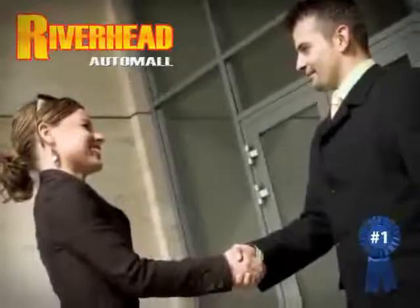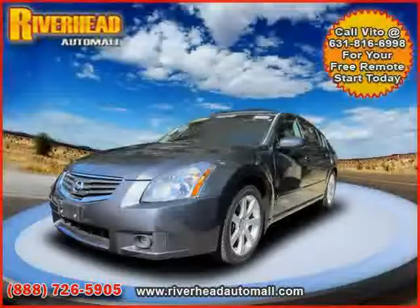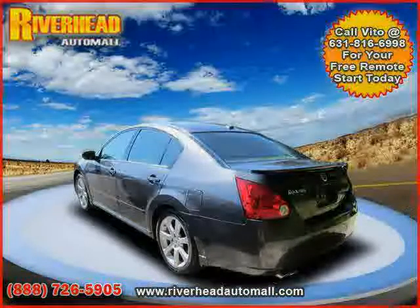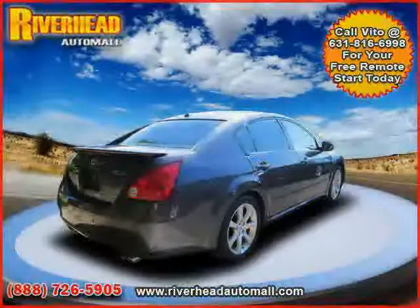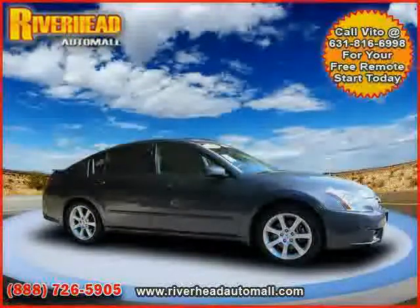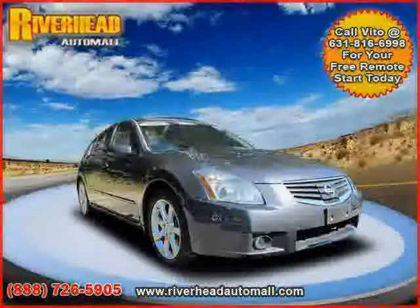Great savings are available on vehicles like this 2008 certified Nissan Maxima, equipped with leather interior, power windows, rear air conditioning, panoramic roof, four-wheel anti-lock brakes, rear head airbag, front wheel drive, traction control, side head airbag, driver and passenger side airbag, and vehicle anti-theft system.